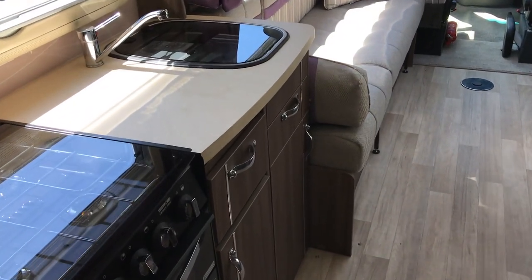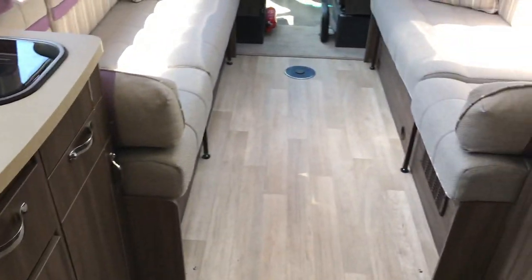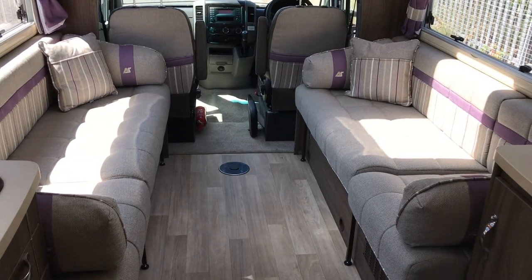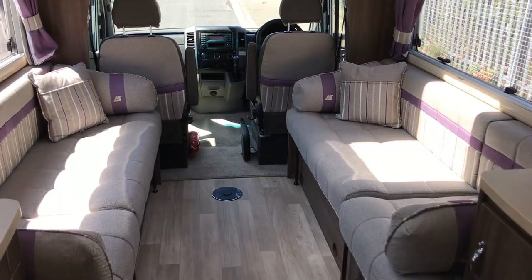These are very well made and they've got lots of spec. They've got USB ports and everything like that that you'd need. There's nothing really that's missing on this motorhome.